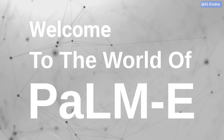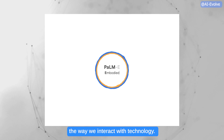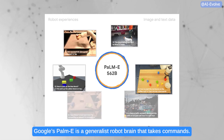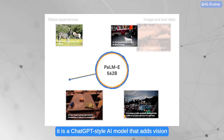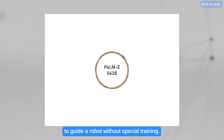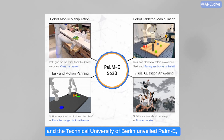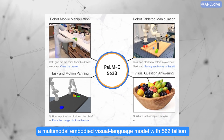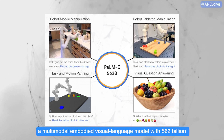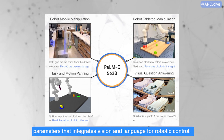Welcome to the world of PAMI, the revolutionary new device that's changing the way we interact with technology. Google's PAMI is a generalist robot brain that takes commands. It is a ChatGPT-style AI model that adds vision to guide a robot without special training. A group of AI researchers from Google and the Technical University of Berlin unveiled PAMI, a multimodal embodied visual language model with 562 billion parameters that integrates vision and language for robotic control.